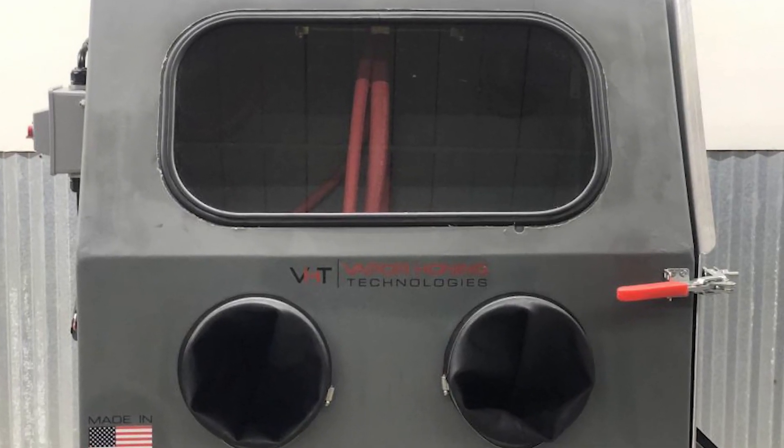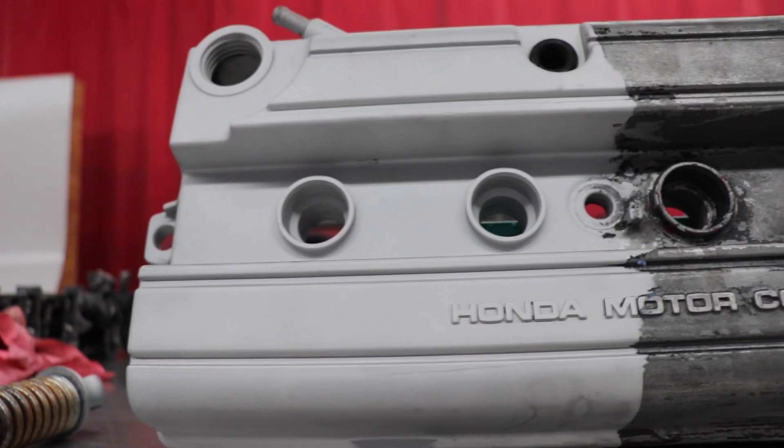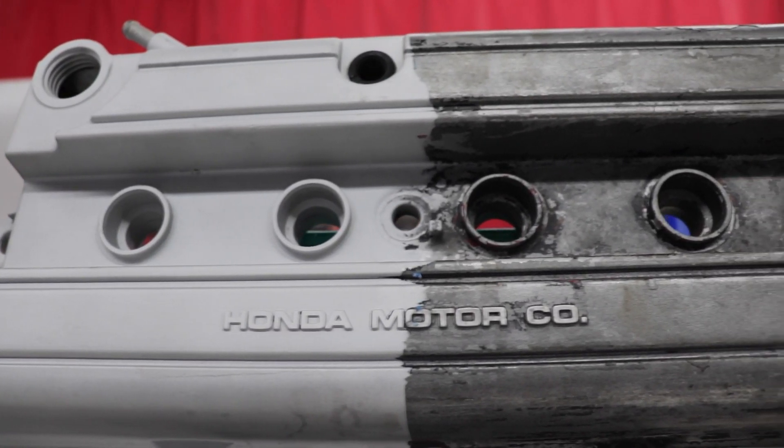If you guessed the Weekend Warrior, you'd be right. The Weekend Warrior will easily accommodate most parts you will need to blast, and it produces the same beautiful finish as all our other machines.